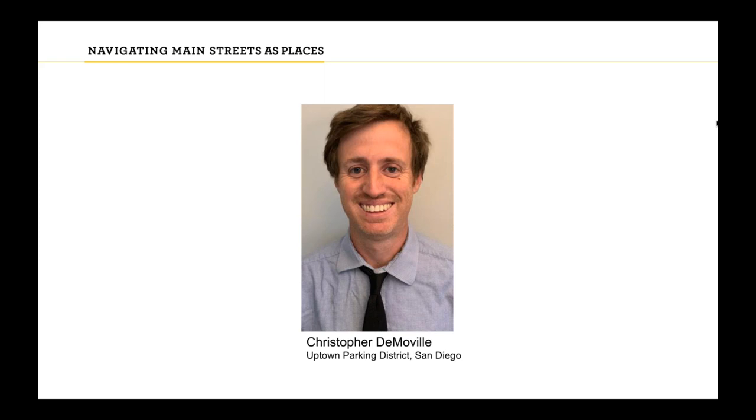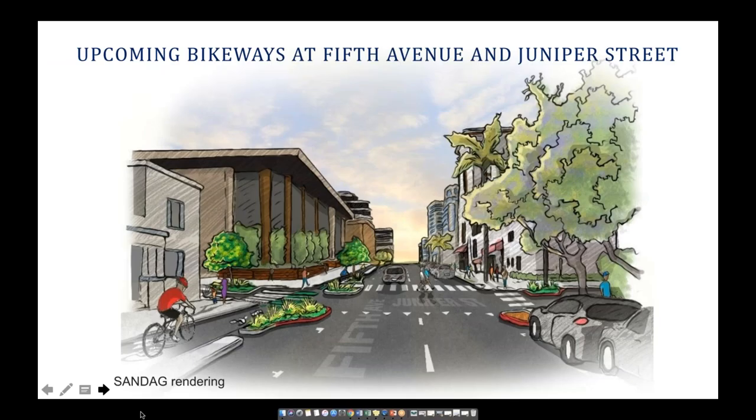Hello, my name is Chris DeMovil. I am the Associate Director for Uptown Community Parking District in San Diego. I came to this job from the State Legislature and I've been here about three years. A community parking district is essentially a city advisory body that uses parking meter revenue as resources to develop eligible projects and programs at a grassroots level. We're managed by the Economic Development Department with a dedicated traffic engineer who works specifically with parking districts around the city.